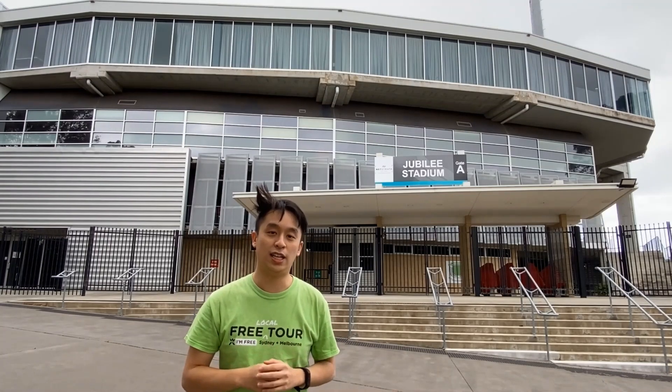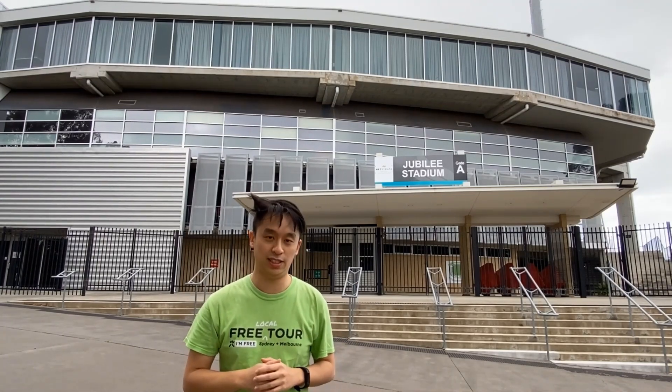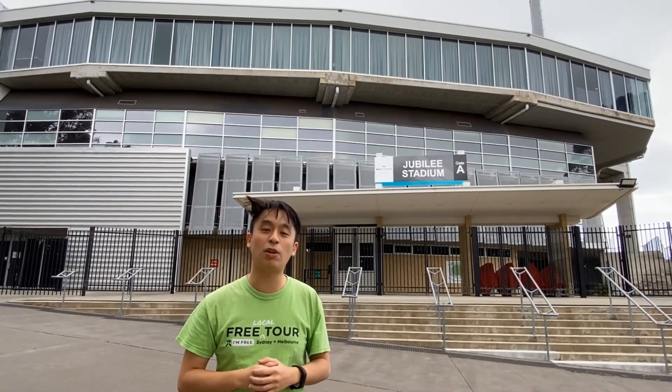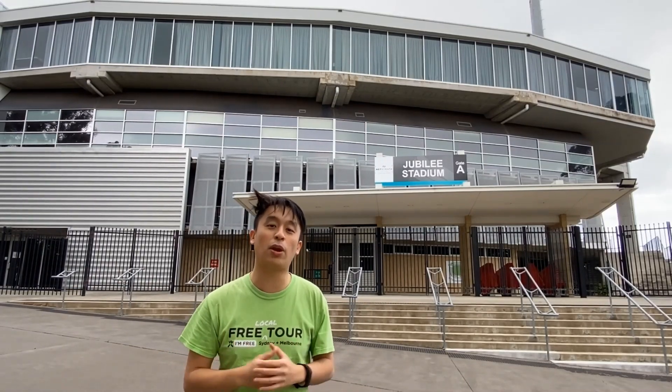Right behind me here we have the famous Kogarah Oval, which is the home of the St George Illawarra Dragons. It's also known as Jubilee Stadium because it was built during the Jubilee year of Kogarah — its 50th anniversary. It's a multi-purpose stadium used primarily to host the rugby league games of the St George Illawarra Dragons.